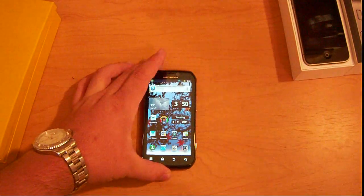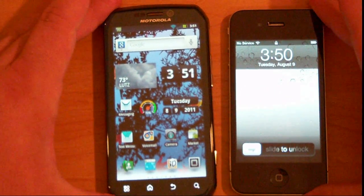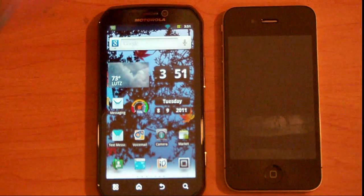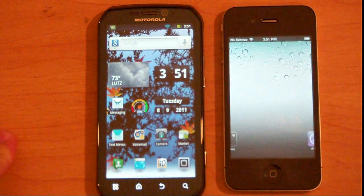But this is about speed, so I'm going to set that down right there and take the iPhone. The iPhone is like it comes from the factory. All I did was hook it up to my Wi-Fi, which the router is literally a foot away, so they both have perfect signal. Nothing else is running off the Wi-Fi.